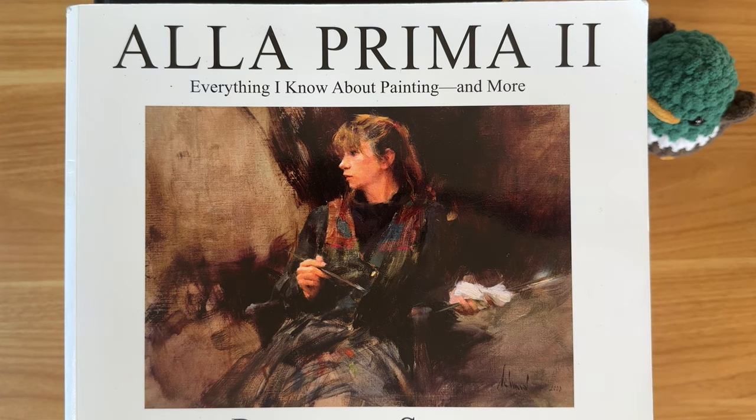Hey friends and welcome back to Kyle Heath Art. I wanted to do something a little bit different with this video. So I went upstairs and I raided my library and I found a big stack of my all-time favorite art books. I'm going to go through each of them, tell you what I think about the book, how it's influenced me, and hopefully we'll have a good time with it.